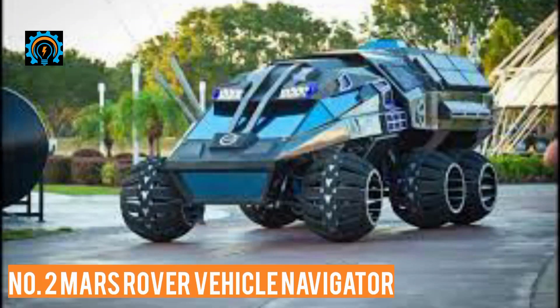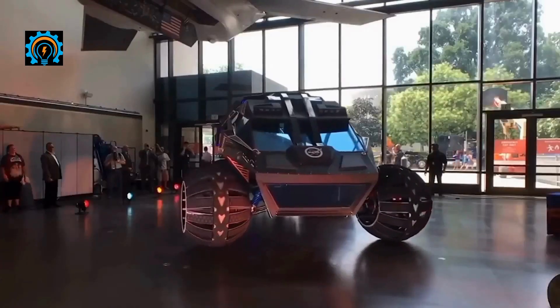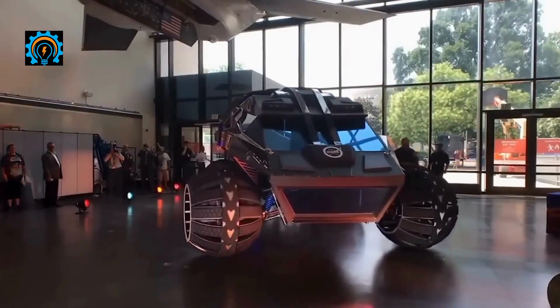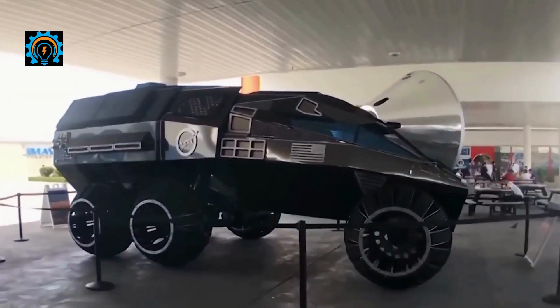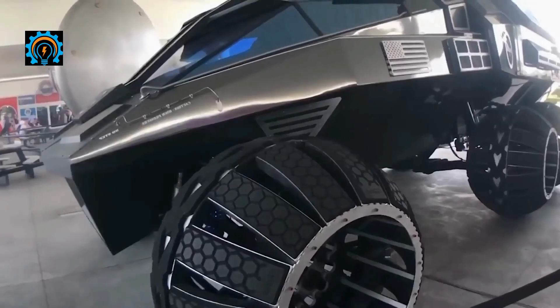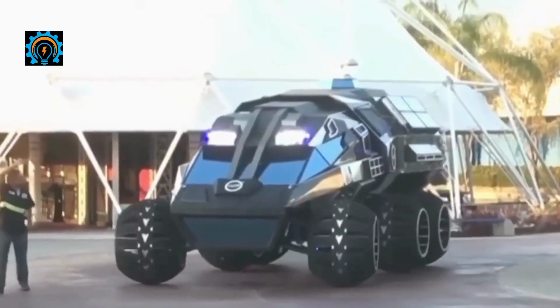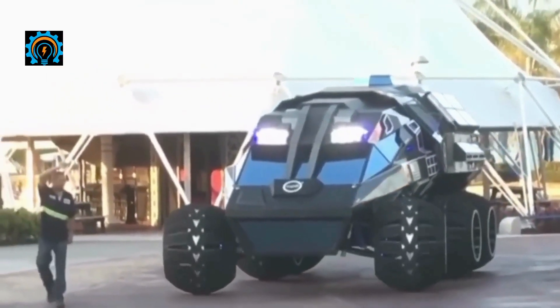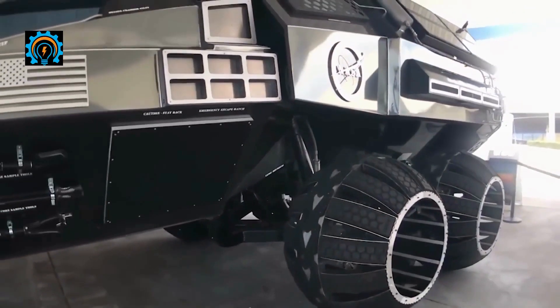Number two: Mars Rover Vehicle Navigator. The Mars Rover Vehicle Navigator was revealed by NASA as a concept in 2017. It represented a glimpse of NASA's first manned car that could one day be driven on the red planet. Although the construction of the MRVN took place at the Kennedy Space Center, this futuristic vehicle was actually engineered by Parker Brother Concepts of Port Canaveral, Florida.